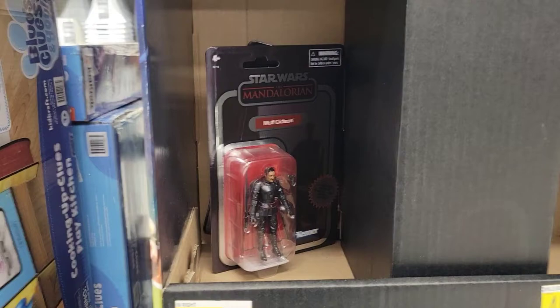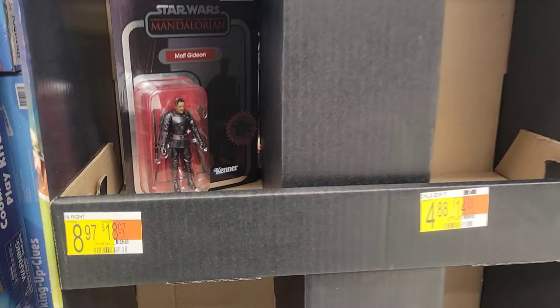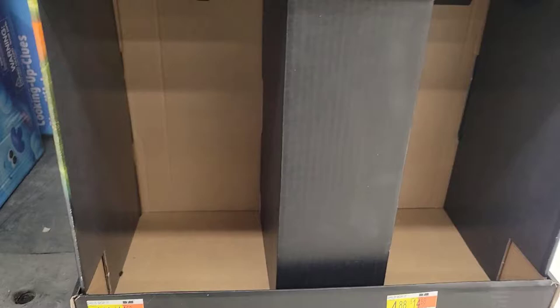Child Monopoly — I do see Moff Gideon in here, but I don't think he's $8.97. Says Child Bop It, right? Whatever this is — have no idea what that is. But yeah, pretty cool display.